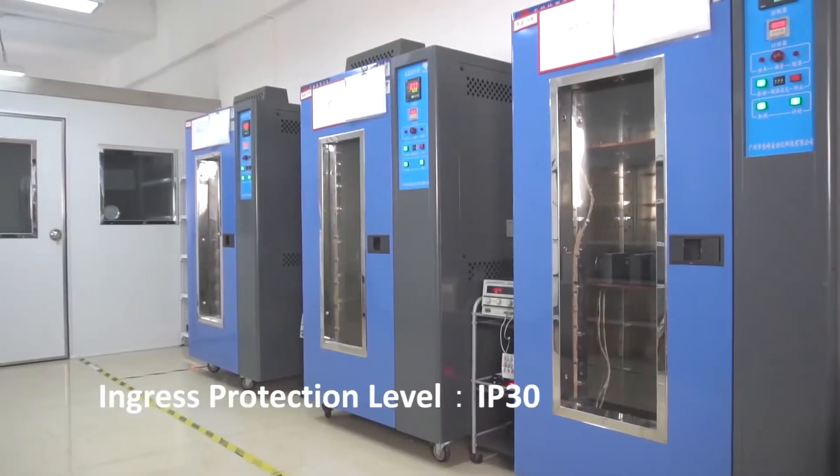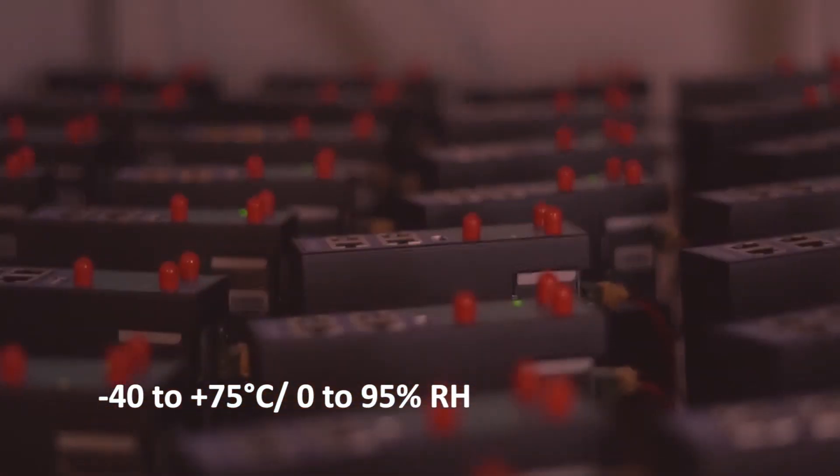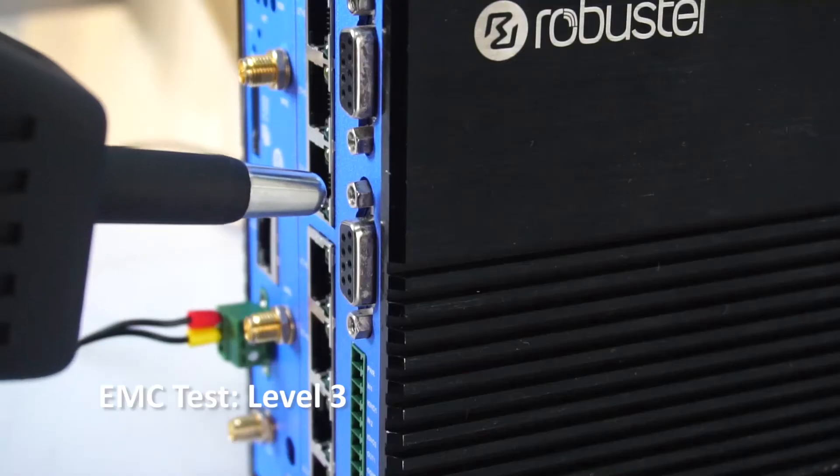The M1200 ensures reliable operation in a wide temperature range and is also protected against humidity, dust, vibration, and EMC.